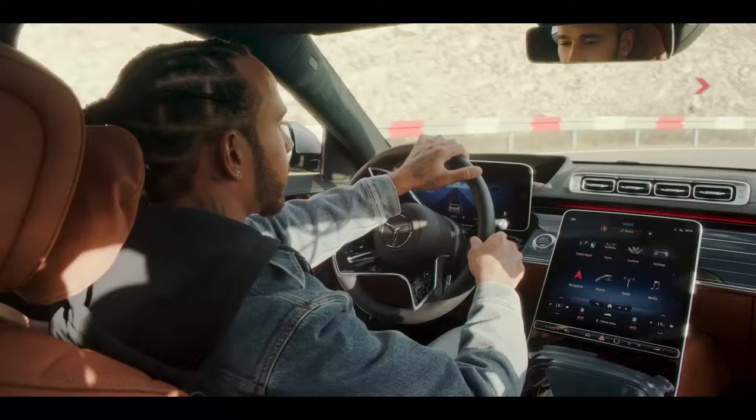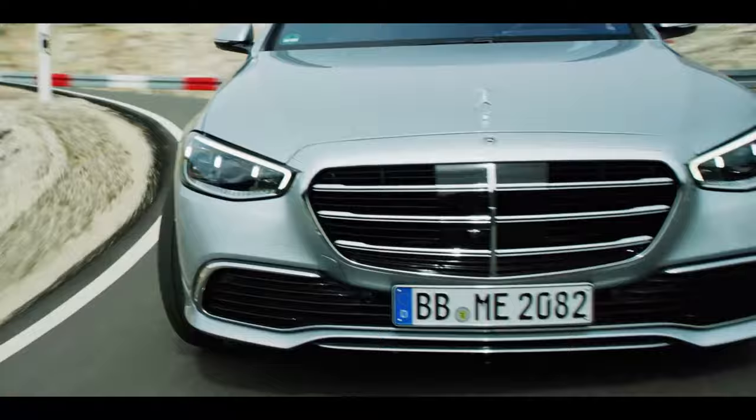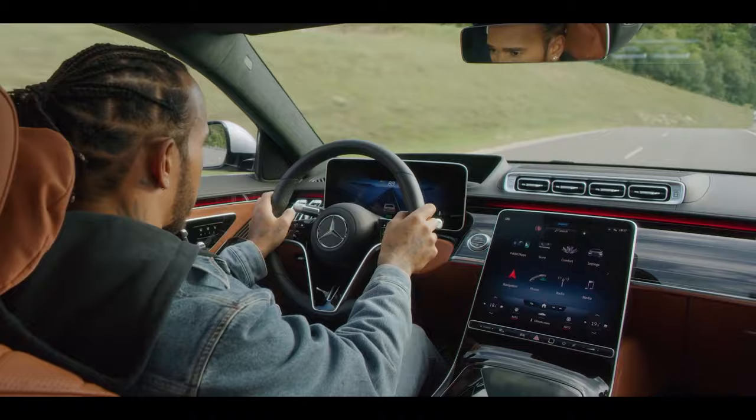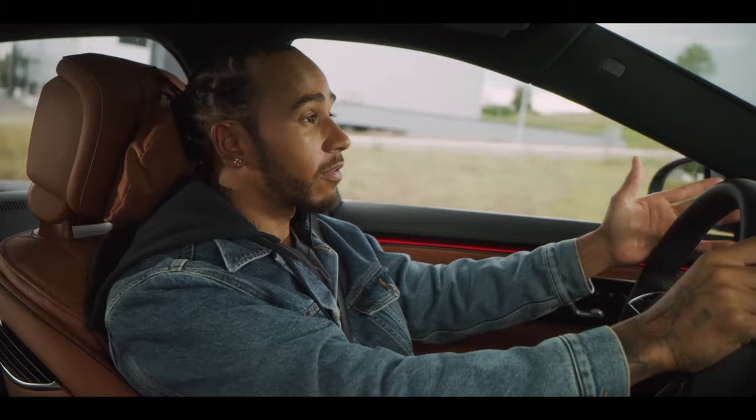The ongoing improvements of the S-Class driver assistance systems are similar to the updates that we have in Formula One. It's hard to make a car even better, but every version is more advanced than the last. Whether here on the road or on the racetrack, you can't always see what's around the corner.